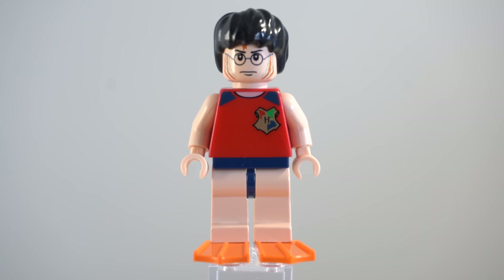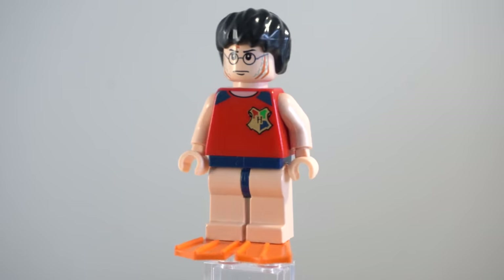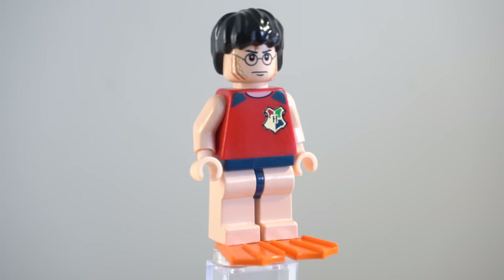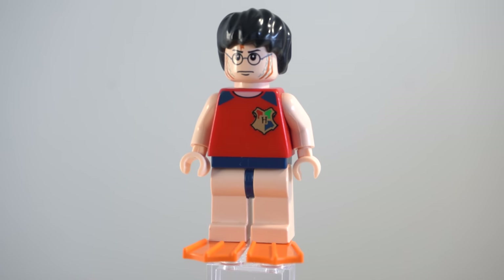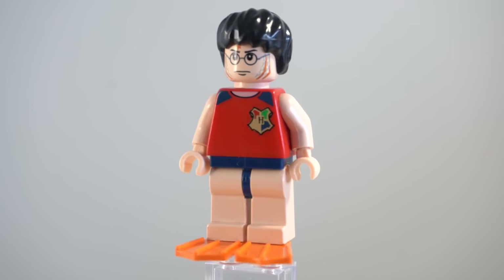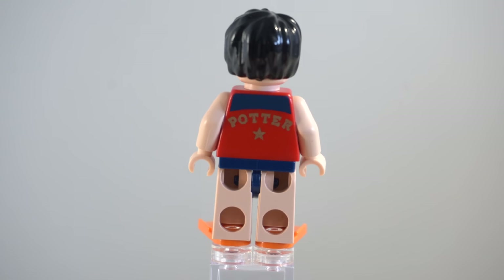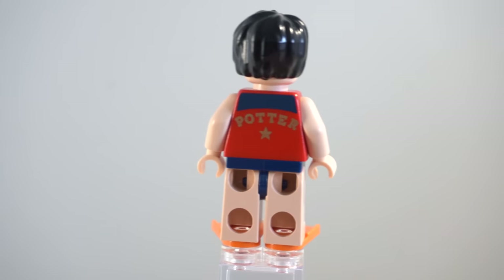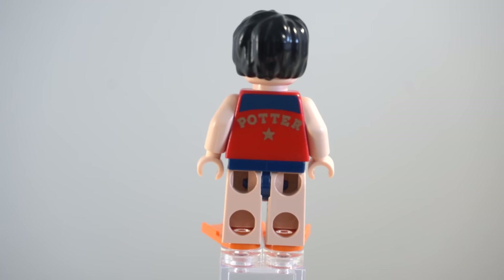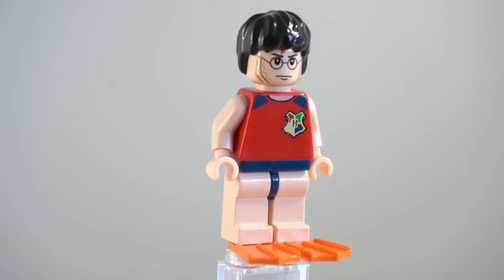First up, we have Second Task Harry, who has this beautiful face print to sort of represent the gillyweed on him. I think it looks absolutely fantastic — it is very, very hyper detailed, especially for 2005. His torso print gets the message across; it is pretty basic though. One thing I did love about these early 2005 Second Task minifigures are the sort of little board short things they've got going on. There's no leg printing or anything like that.